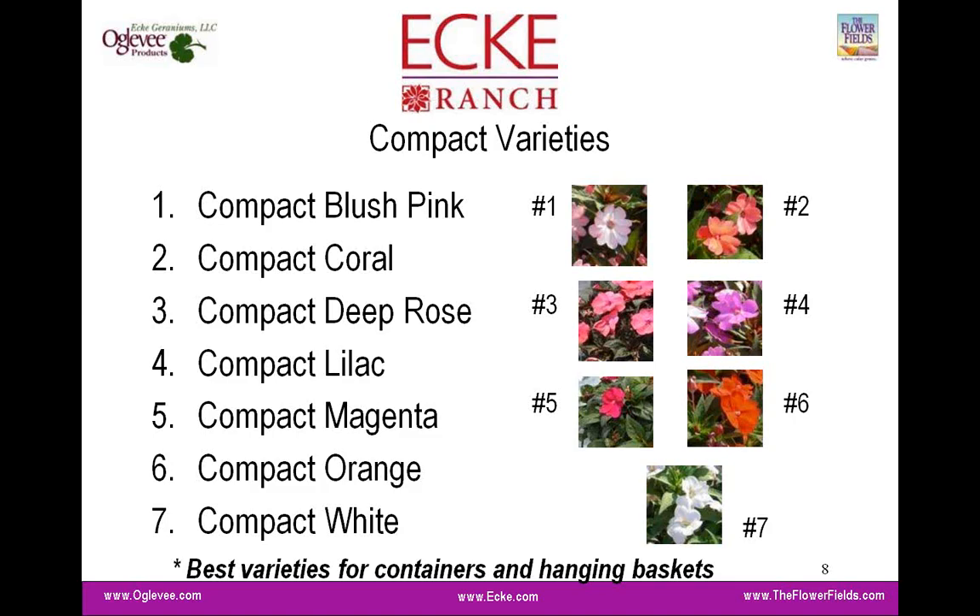The compact variety is probably the most versatile for your use across pots, baskets, and mixed containers. The widest color range is available here, going from whites and pastel pinks through mid-colors, deep rose, coral, and into the darker magenta and orange. We don't yet have such a huge range of colors, but all the basic colors necessary for a program are here. Admittedly, we are missing a red — the breeders know that and are working on it, hopefully within the next couple of years.